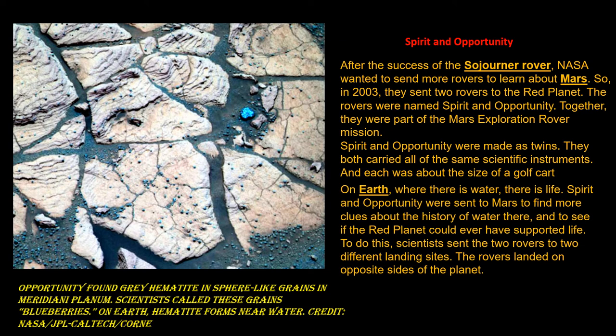On Earth, where there is water, there is life. Spirit and Opportunity were sent to Mars to find more clues about the history of water there and to see if the Red Planet could ever have supported life. To do this, scientists sent two rovers to different landing sites. The rovers landed on opposite sides of the planet.